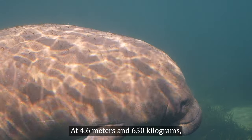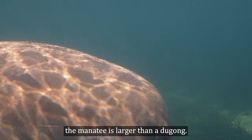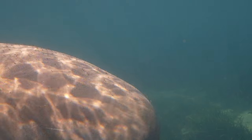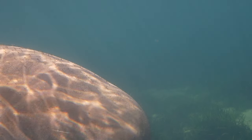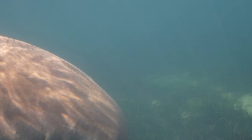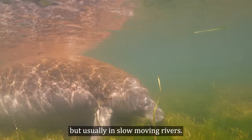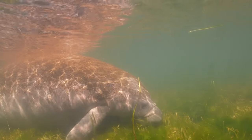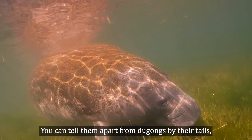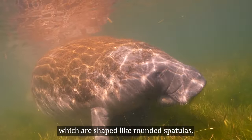At 4.6 meters and 650 kilograms, the manatee is larger than a dugong. They live in rivers and oceans, but usually in slow-moving rivers. You can tell them apart from dugongs by their tails, which are shaped like rounded spatulas.